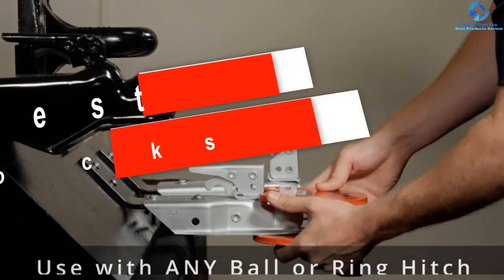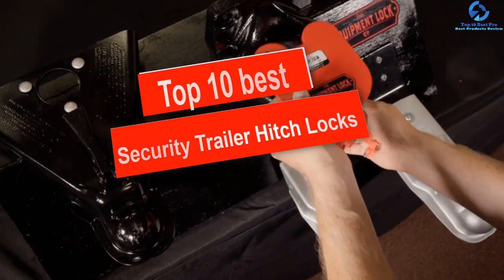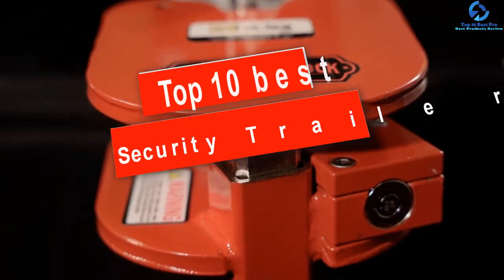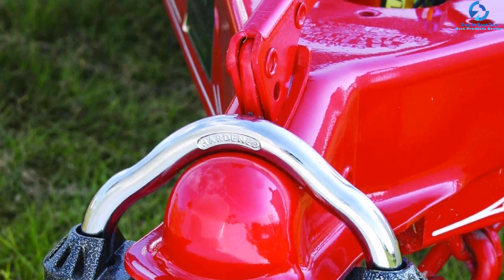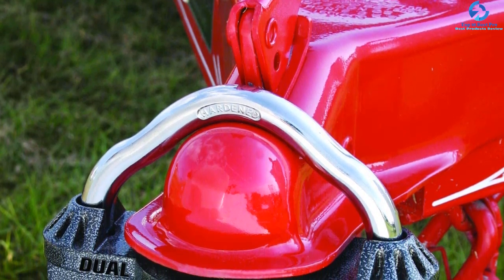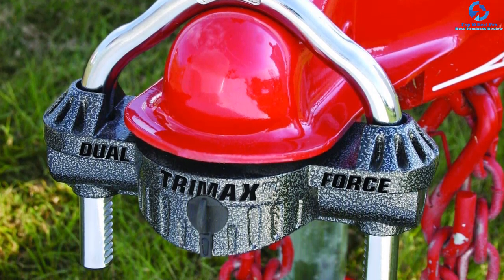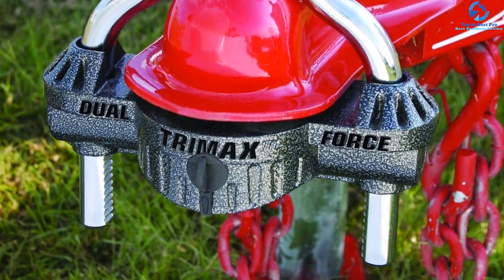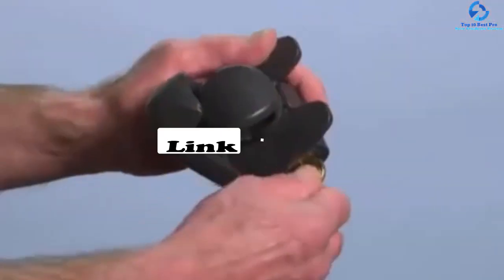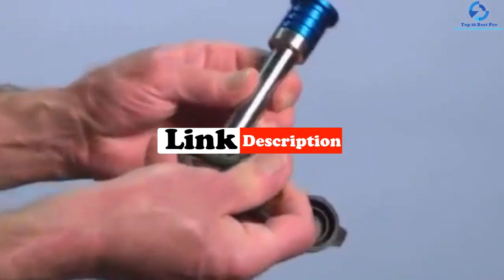Hey guys, in this video we're going to be checking out the top 10 best security trailer hitch locks. I made this list based on my personal opinion and hours of research, and I've listed them based on quality, durability, price, and more. I've included options for every type of consumer, so if you're looking for an entry-level option or the best product money can buy, we have the product for you. If you want more information and updated pricing on the products mentioned, be sure to check the links in the description below.